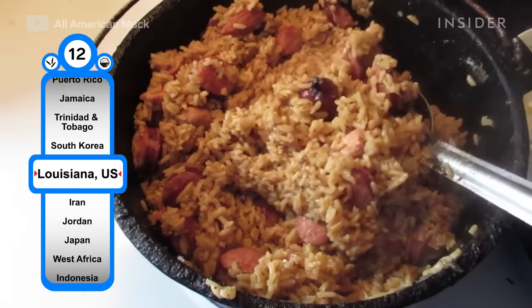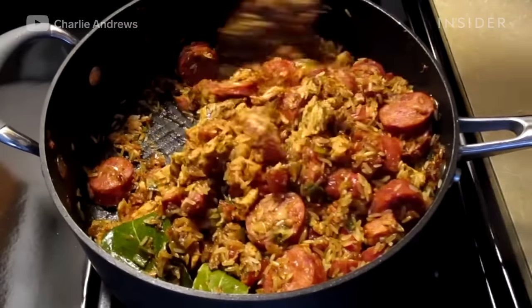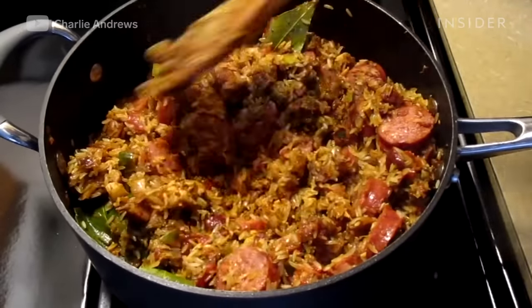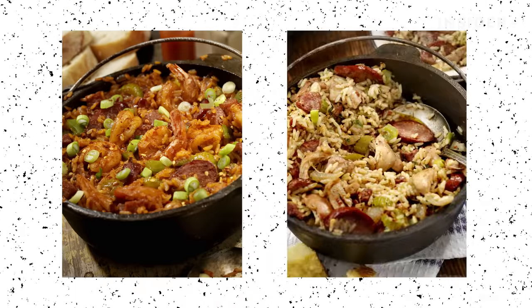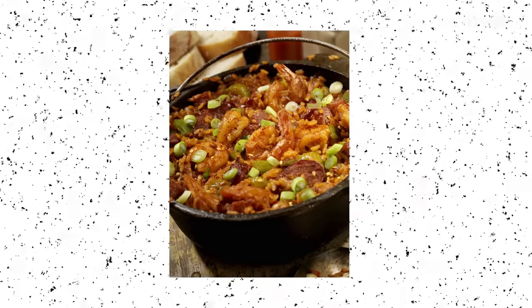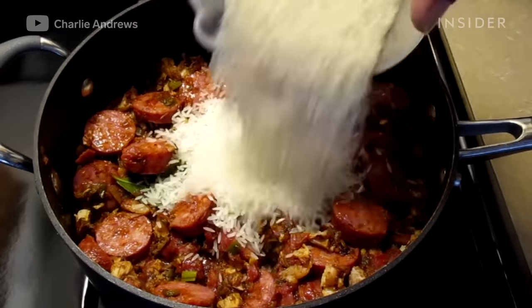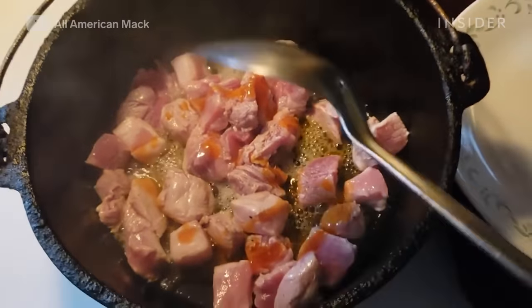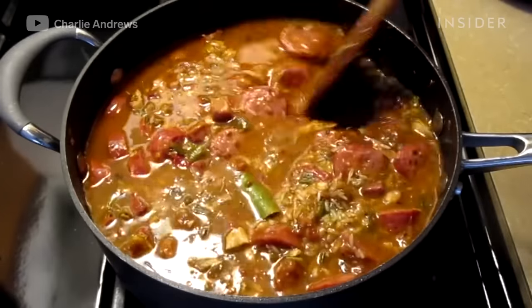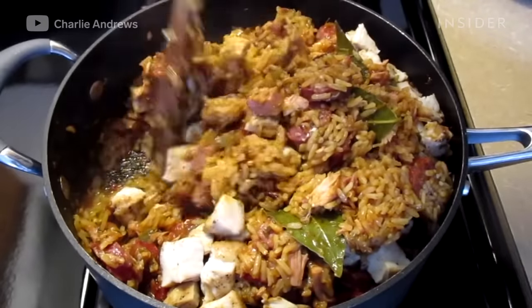When visiting Louisiana, you must add jambalaya to your food bucket list. The one-pot dish is a staple in New Orleans and can be categorized into two types: Creole and Cajun. The Creole version is redder and uses tomatoes. In both versions, long grain rice is cooked with a mix of meats. Some popular choices are seafood, chicken, or sausage — some variations include all three. Vegetables, onions, spices, and peppers are also mixed in.